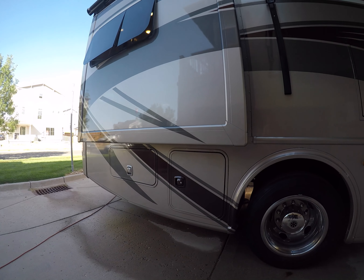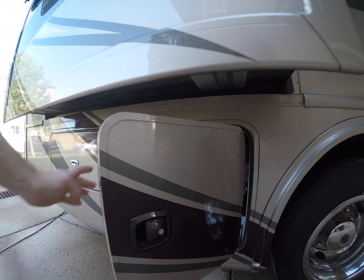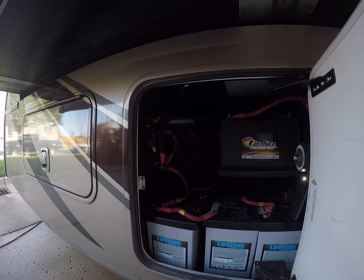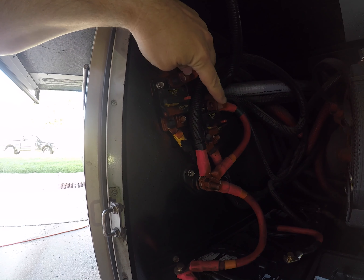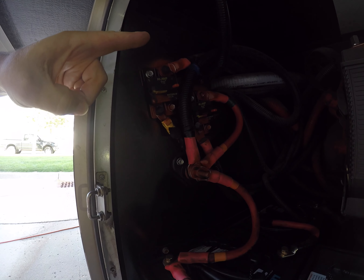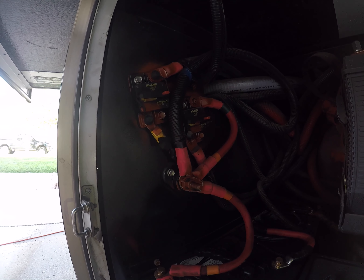Sometimes you pop a circuit breaker, and this is one of the three locations where they occur — right here, passenger side in the back, in the battery compartment. We have two breakers — one, two. These pop; the yellow function is going to come down and you have to pop it back up to reset it on one or both of them.